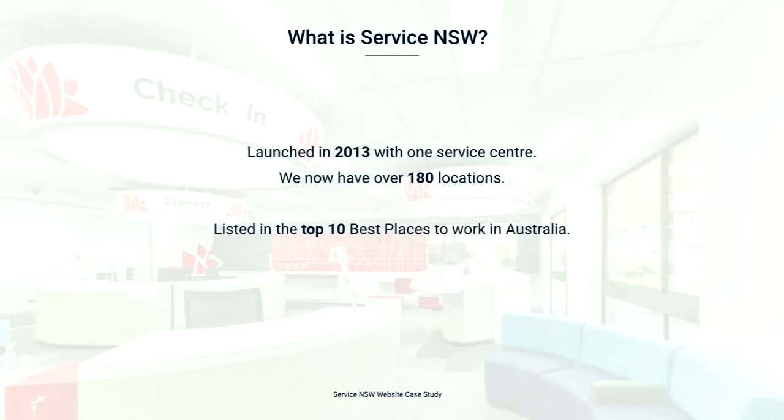We give people and businesses easy access to government services online, over the phone, or in person at one of our service centre locations. Examples of a government service or a transaction, as we call them, is renewing a driver licence or applying for a birth certificate. We launched in 2013 with just one service centre in Kiama. We now have over 180 locations across New South Wales, which includes service centres and digital stores. And we were recently listed in the top 10 best places to work in Australia.